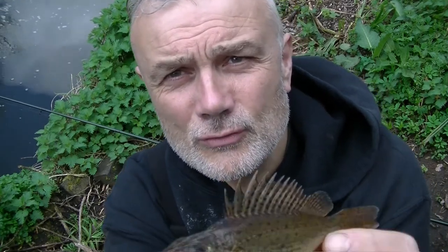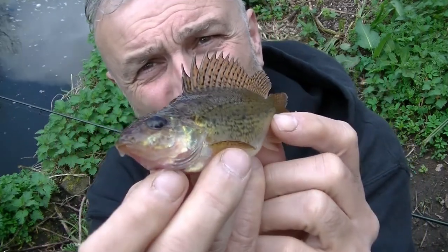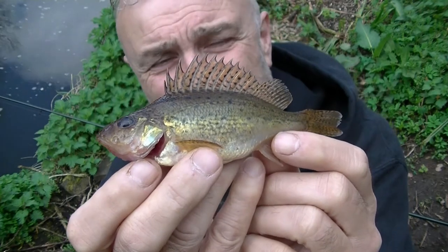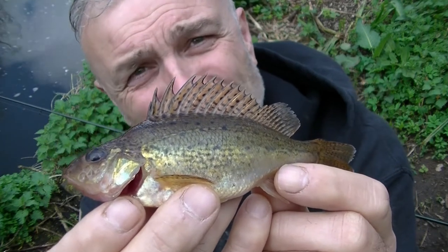Following a few gudgeon, I've just caught a second species. It looks very prehistoric, so if you're not an angler you might think this is an unusual looking fish. But if you are a fisherman, you'll be familiar with it. Although, they're not as common as many other species such as roach, perch, or indeed gudgeon. That is a ruff, and it's one of my favourite fish. They don't grow very big, so this actually is quite a specimen.